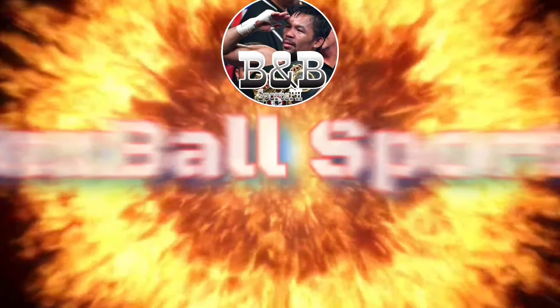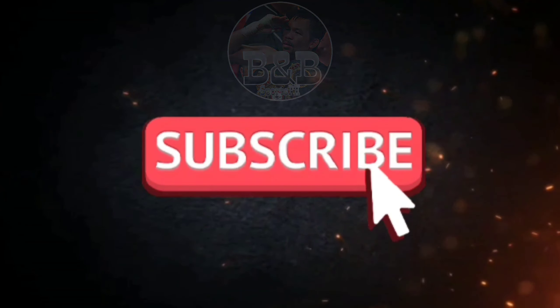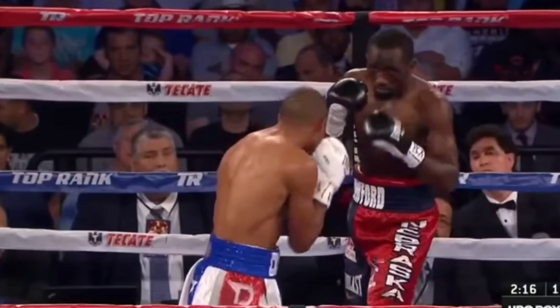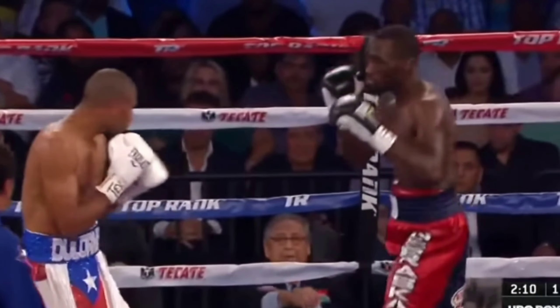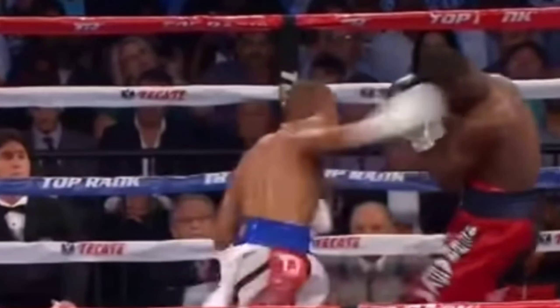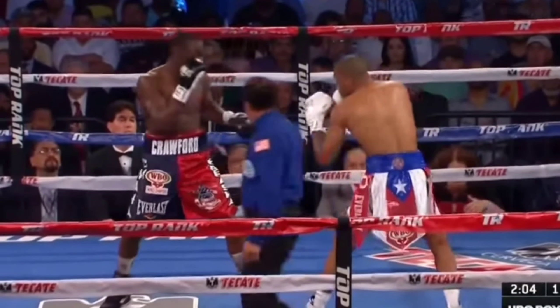In the first round of the fight, Dolloway versus Crawford, Dolloway caught Crawford with a good overhand right, but nothing seems to have happened. Crawford appears to have subdued him already by easily blocking these shots.